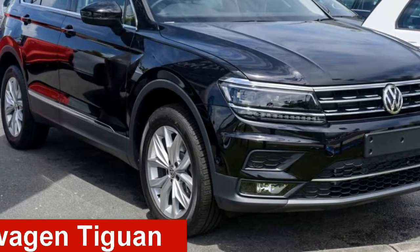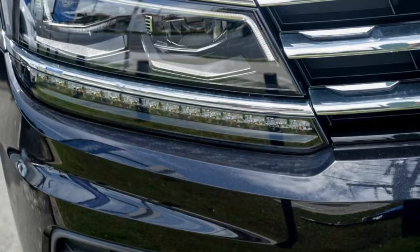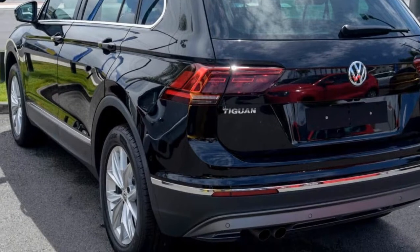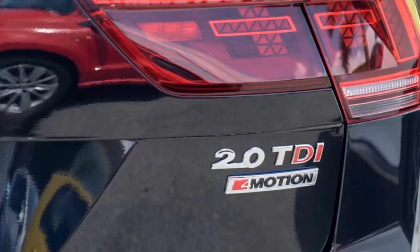Take a look at this Volkswagen Tiguan. This Tiguan has an efficient 2.0-litre engine. The attractive black exterior is complemented by its stylish interior. This vehicle has all the features you could dream of, and more.